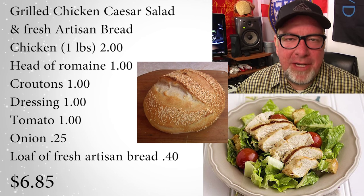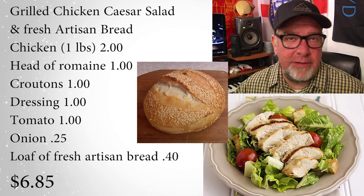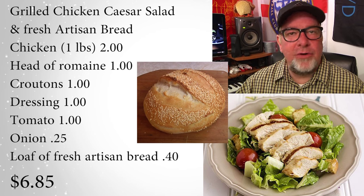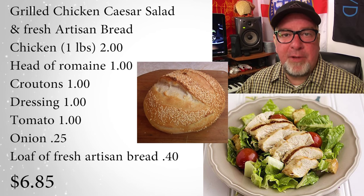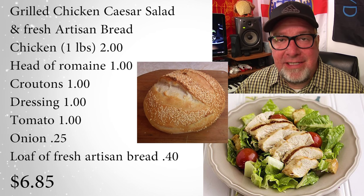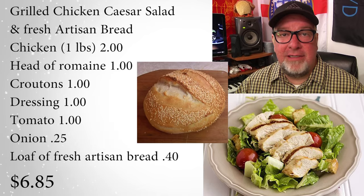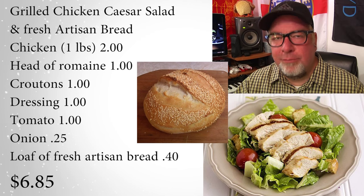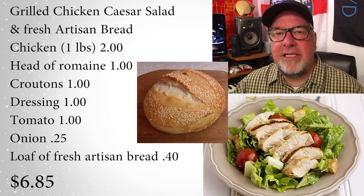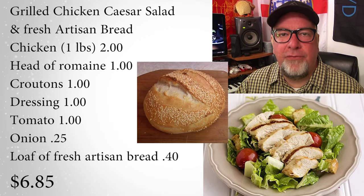Next up is grilled chicken Caesar salad with fresh artisan bread. The Caesar salad's a no-brainer — croutons, we add tomatoes and whatever fresh vegetables are in our garden. Grilled chicken's awesome. Here's the thing: I'll put a link to an artisan bread recipe that we make from scratch. Yes, it's easy, and it really only costs about forty cents to make this amazing artisan bread. The Caesar salad with fresh artisan bread is an amazing family-pleasing, good-for-you meal for super cheap.